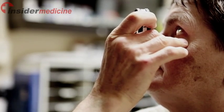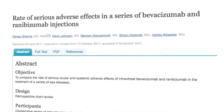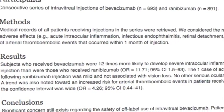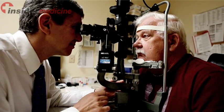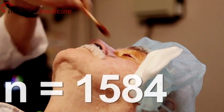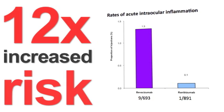While Avastin is used with equal frequency to Lucentis in many practices, our research published this month in the Canadian Journal of Ophthalmology shows that there may be a higher risk of severe intraocular inflammation following injection with Avastin when compared to Lucentis. We reviewed a consecutive series of nearly 1,600 injections over a three-year period and found that those who received Avastin were 12 times more likely to develop a serious inflammation within the eye.